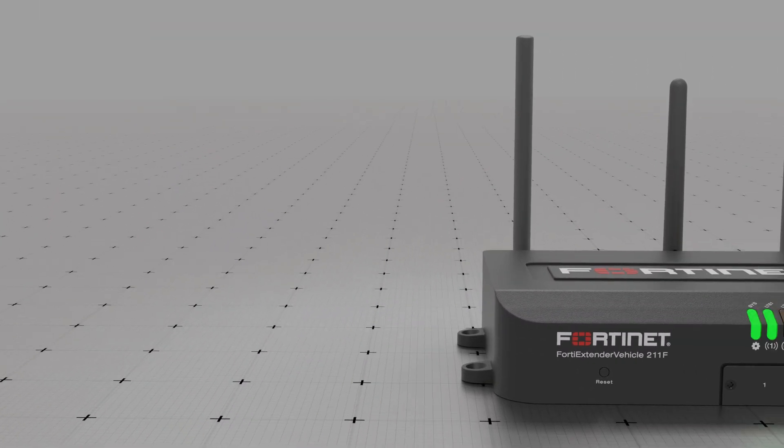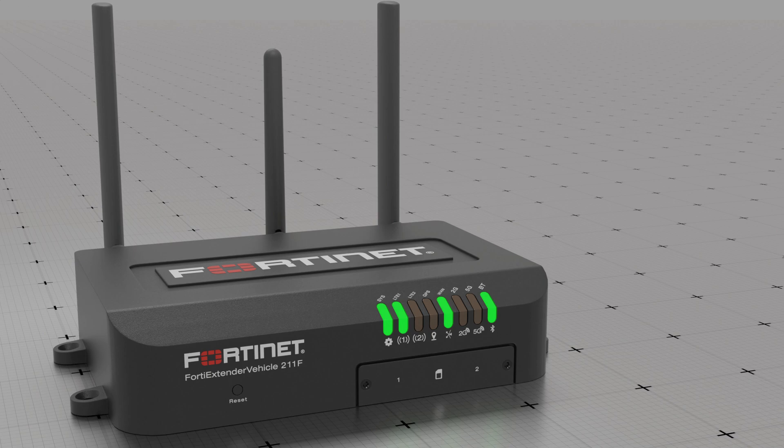To find out more about the FortiExtender Vehicle FEV211F, please visit fortinet.com.